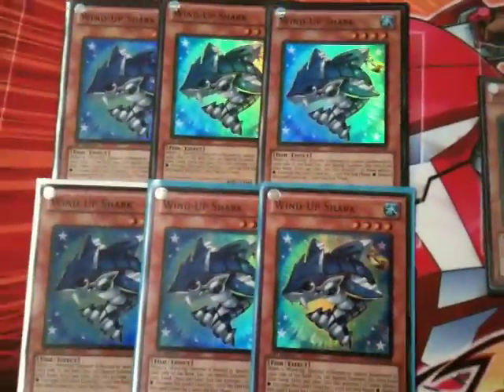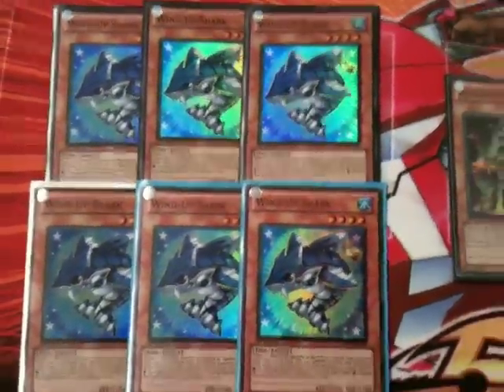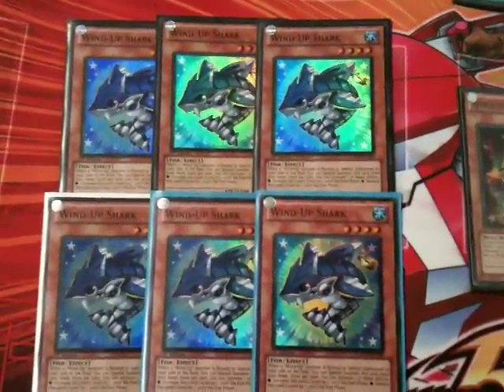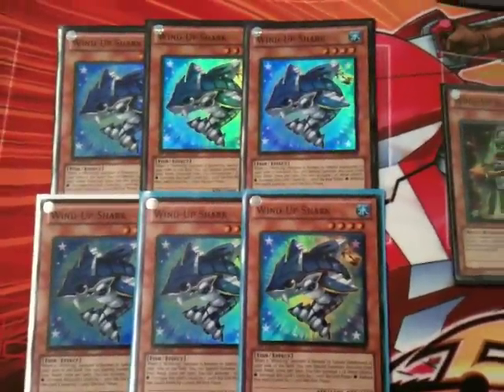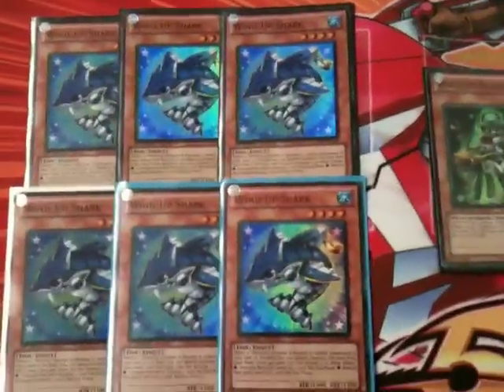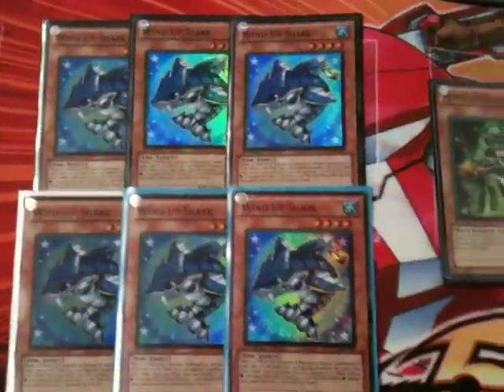I'm currently getting rid of six wind-up sharks — three of them mine, three of them are cupcake-y's. I'm looking for $45 for a playset. If you guys can hit me up with a message about those as well. If you want less than three, let me know, but I'm looking to get rid of them playset by playset.